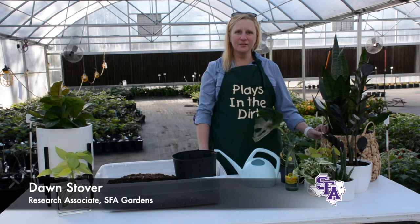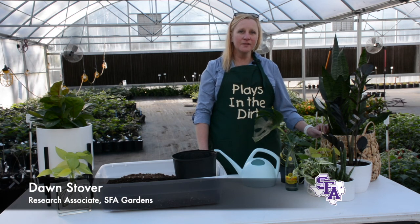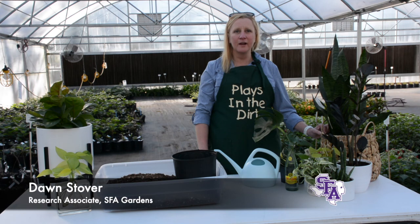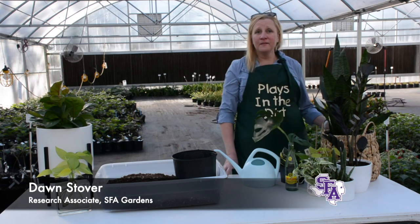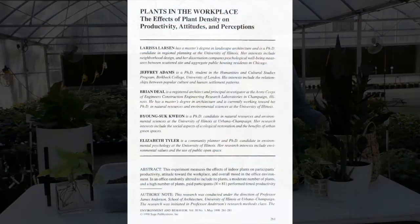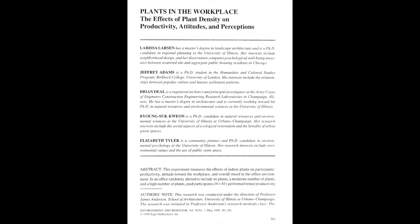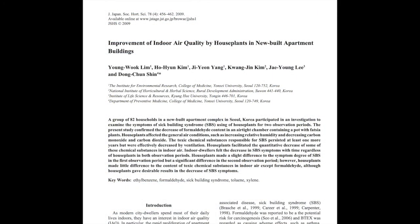Today we're going to do a little discussion about houseplants. We all want to brighten our spaces in our residence halls, apartments, houses, maybe even our offices, and houseplants are a great way to do that. There are many benefits — studies have shown they improve your mood, your productivity, can help you study better, reduce stress, and improve the air quality in your space.